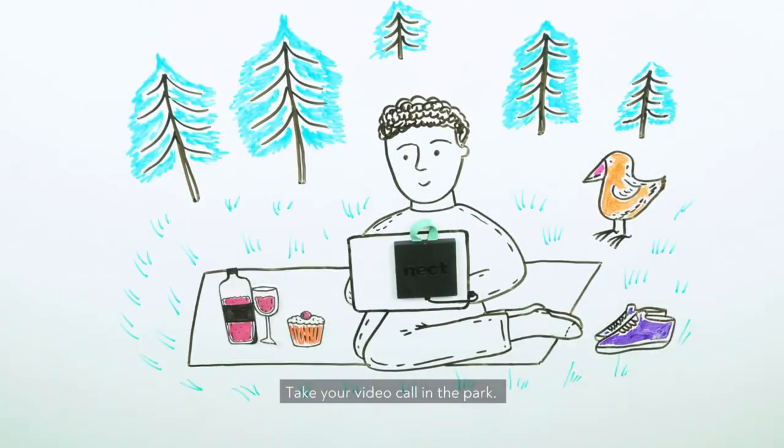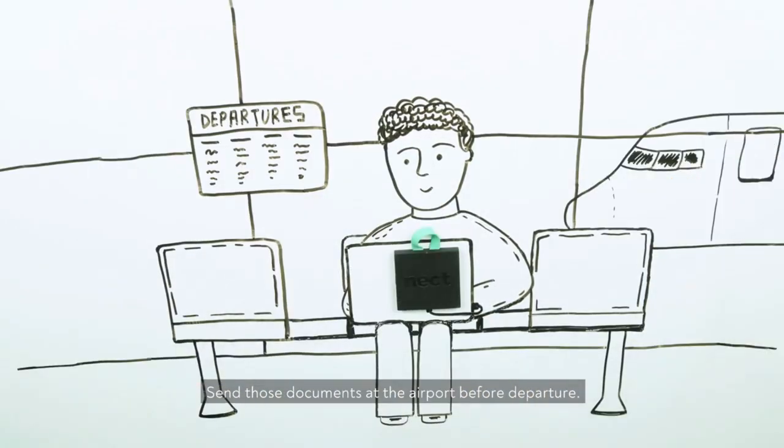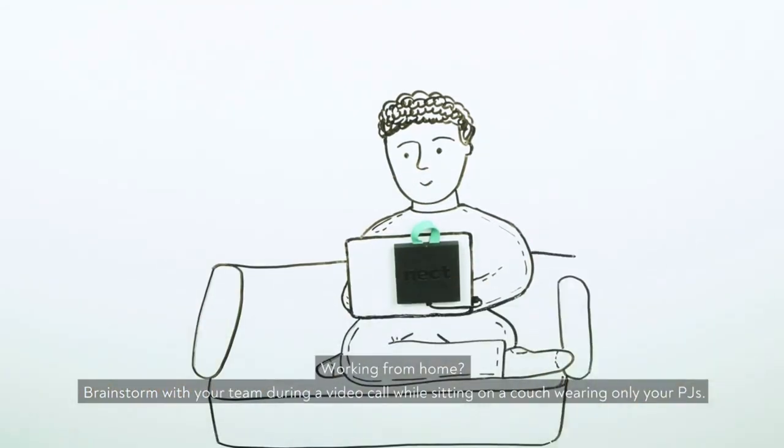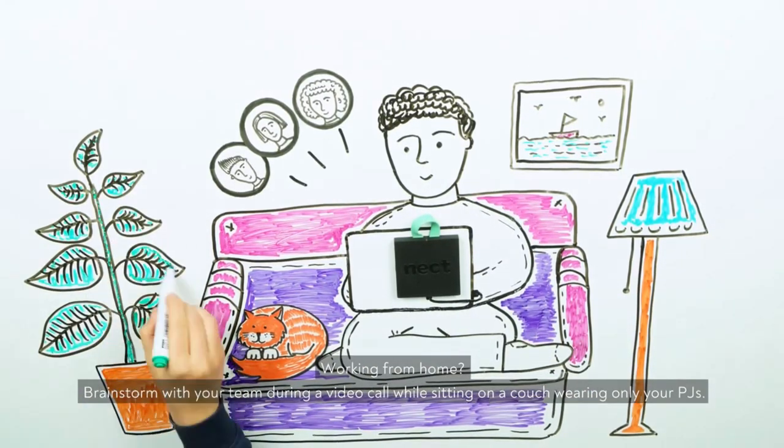Take your video call in the park. Sign that contract in the cafe. Send those documents at the airport before departure. Watch some movies on the train. Working from home? Brainstorm with your team during a video call while sitting on the couch wearing only your PJs.